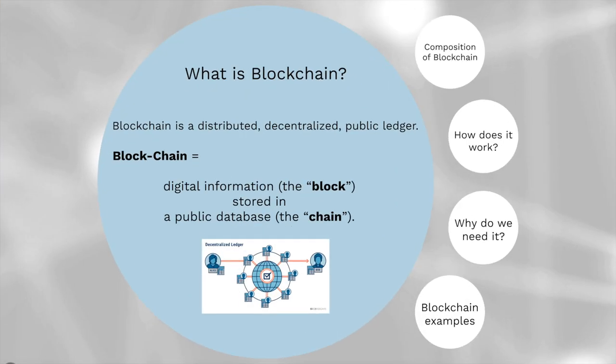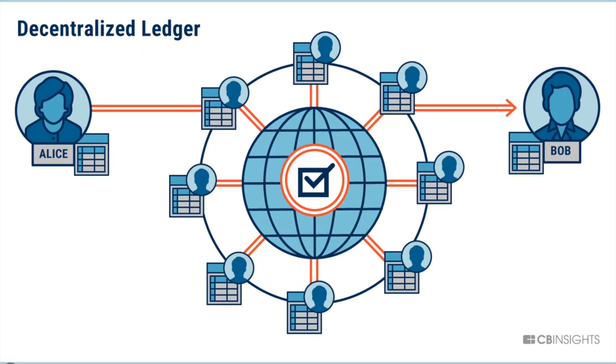What is blockchain? Blockchain is a distributed, decentralized public ledger. The word blockchain literally means the digital information, which is the block, stored in a public database, which is the chain. For example, when there is a transaction between Alice and Bob, the information is recorded and sent to the network, which is available for everyone who can access the blockchain database.